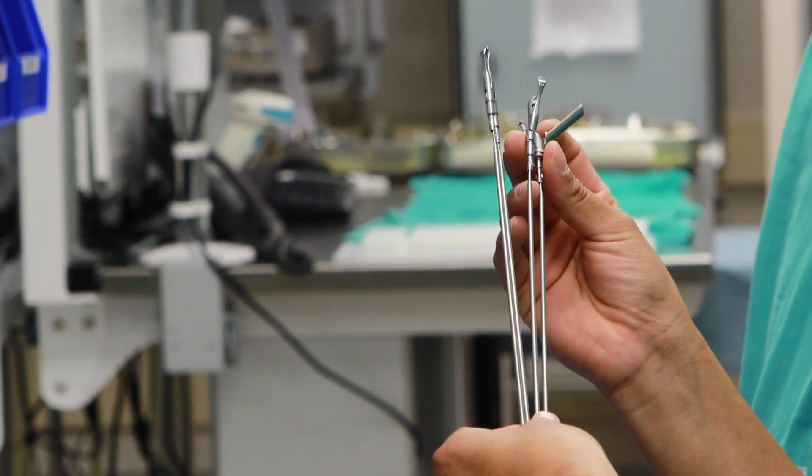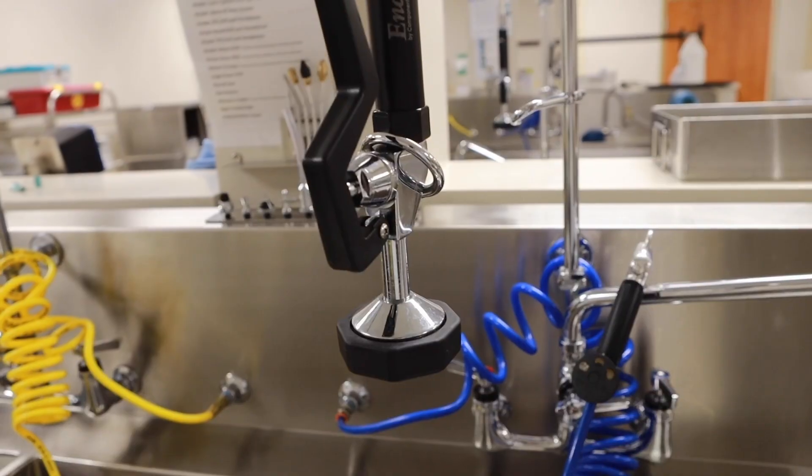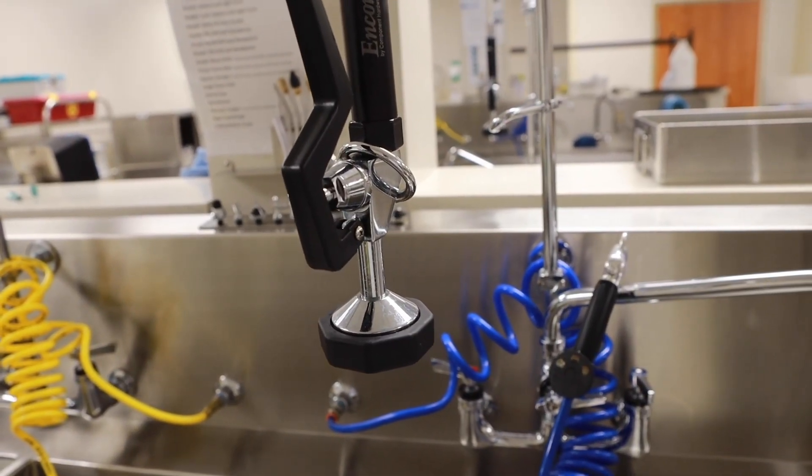In sterile processing, we're responsible for the decontamination, assembly, and re-sterilization of all reusable medical instruments. I'm Ashley Hammer, the sterile processing manager here at Washington Regional.